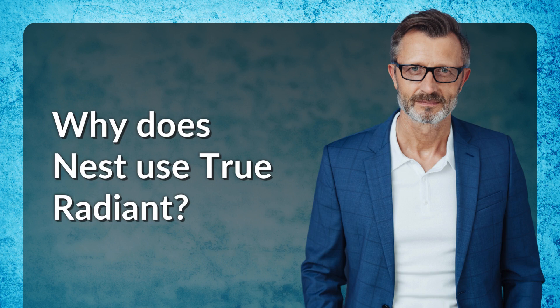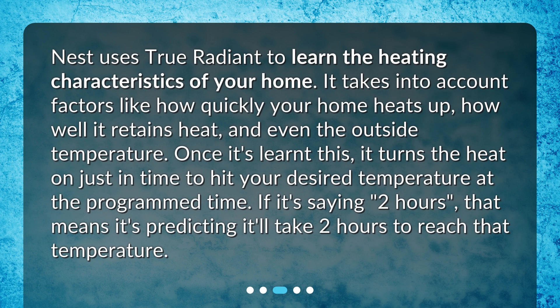Why does Nest use True Radiant? Nest uses True Radiant to learn the heating characteristics of your home. It takes into account factors like how quickly your home heats up, how well it retains heat, and even the outside temperature. Once it's learned this, it turns the heat on just in time to hit your desired temperature at the programmed time. If it's saying 2 hours, that means it's predicting it'll take 2 hours to reach that temperature.